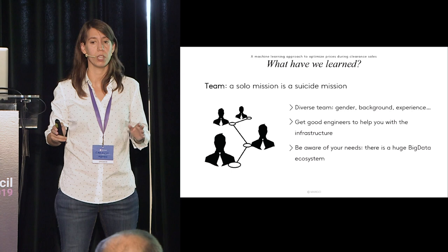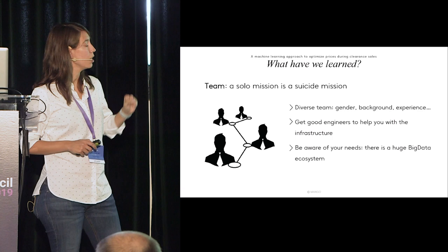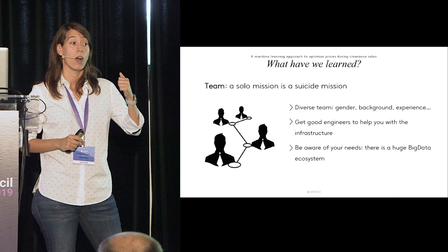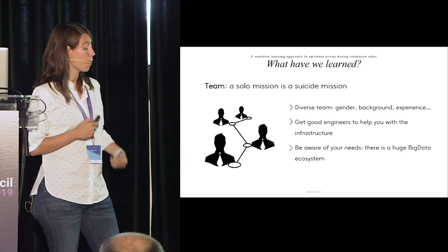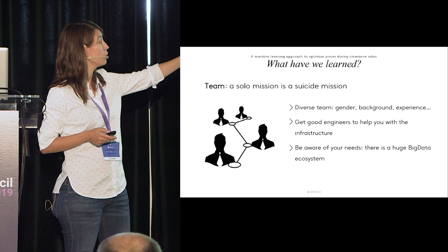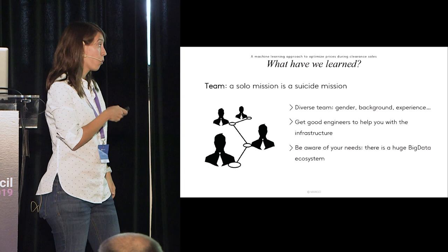Team: a solo mission is a suicide mission — it's impossible to do things alone. Surround yourself with a diverse team, not only in gender but in background and experience, because a diverse team brings different approaches to the same problem. If you can approach a problem from different perspectives, you'll likely get a better solution faster. One of the main problems in data science is that we want to do modeling and don't care enough about the data. You need good engineers to help with infrastructure — a good base on which to build models.